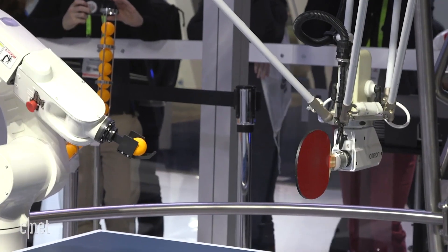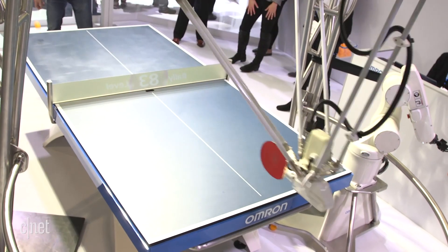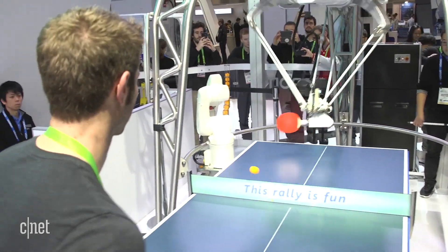And of course, there's the obvious — there's the robotics behind all this: the robotic arm, and the robot in the background that's feeding it the balls. But there's also some artificial intelligence, because as Andy's playing, it can detect his skill set and adapt accordingly.